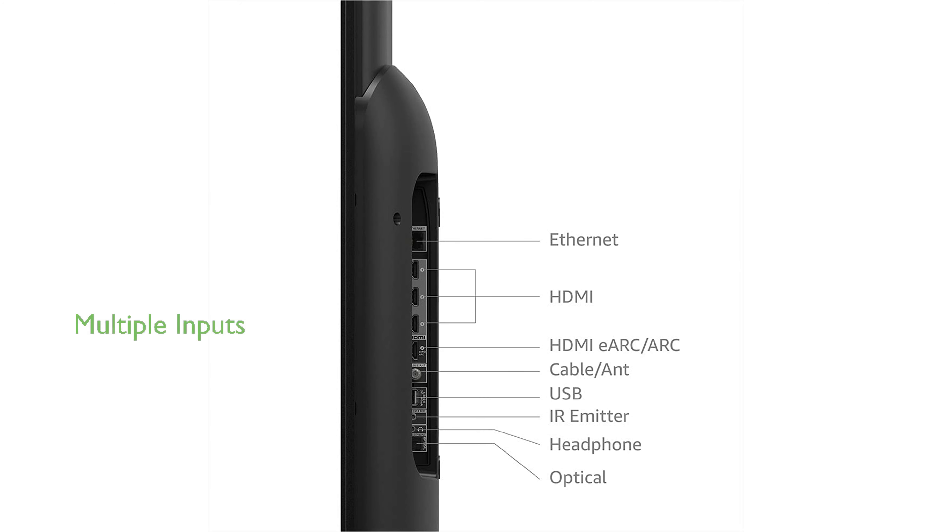The TV is equipped with 3 HDMI inputs for connecting various devices and features HDMI eARC for enhanced audio quality.